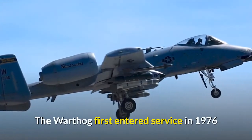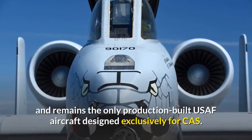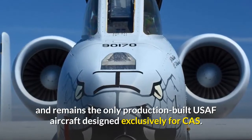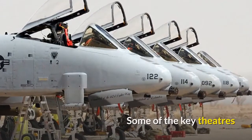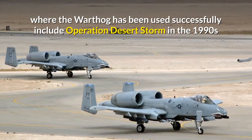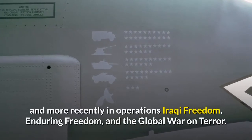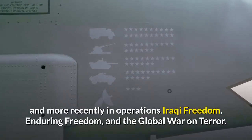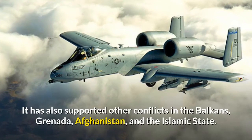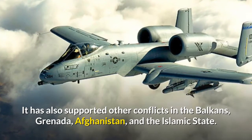The Warthog first entered service in 1976 and remains the only production-built USAF aircraft designed exclusively for close air support. Some of the key theatres where the Warthog has been used successfully include Operation Desert Storm in the 1990s, and more recently in Operations Iraqi Freedom, Enduring Freedom and the Global War on Terror. It has also supported other conflicts in the Balkans, Grenada, Afghanistan and against the Islamic State.